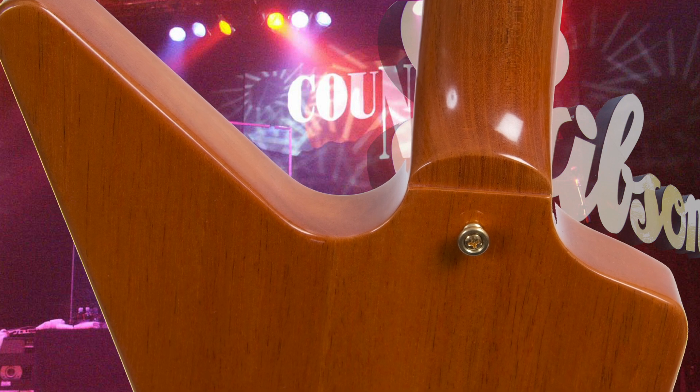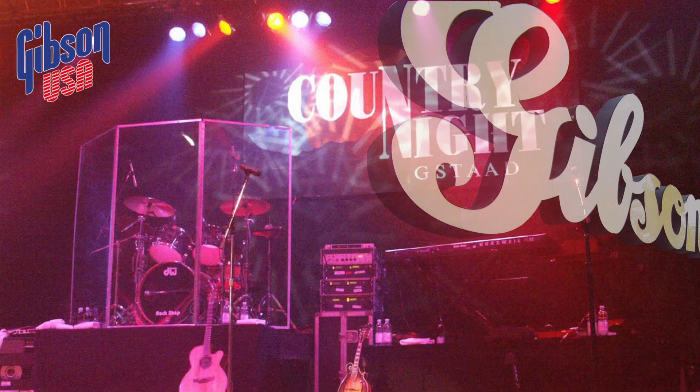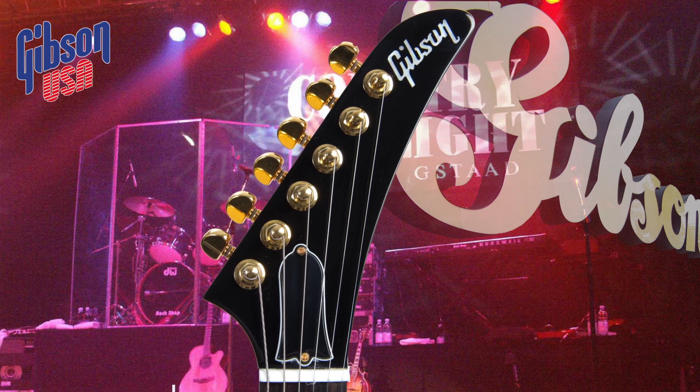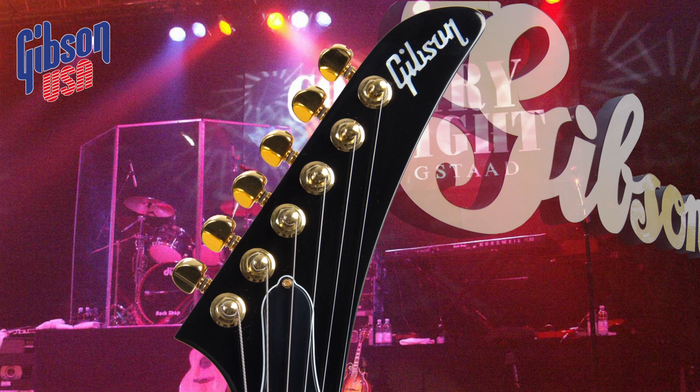Today an original 76 Explorer is worth well over half a million dollars, making it one of the highest demanded and expensive originals in the world. The 76 Cherry presented here matches this constellation exactly.